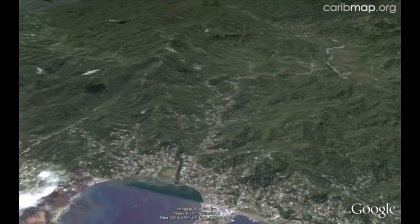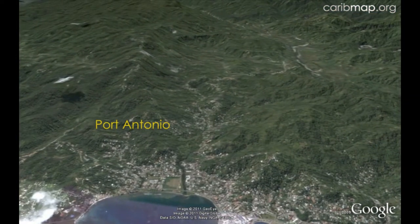Port Antonio is the largest town in northeast Jamaica. It is the gateway to the Rio Grande Valley, the wettest and most forested part of the island.